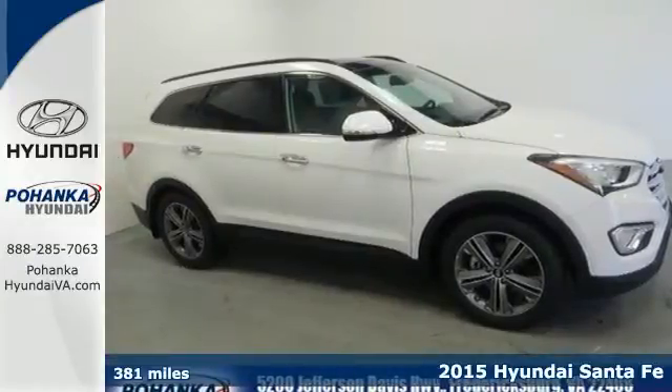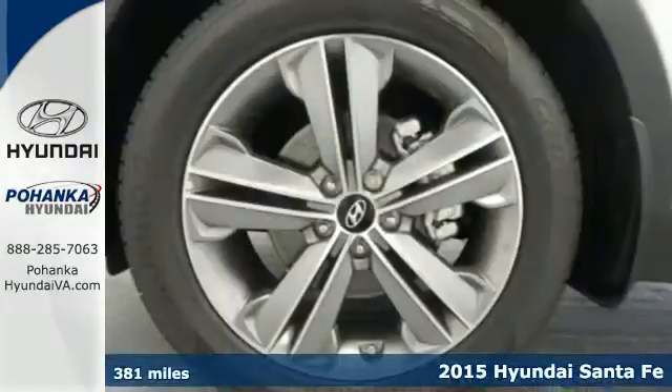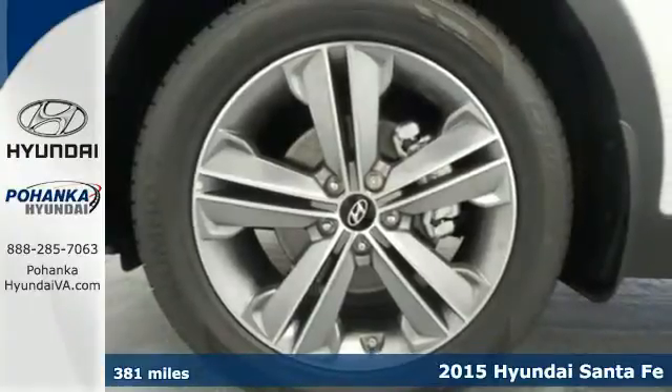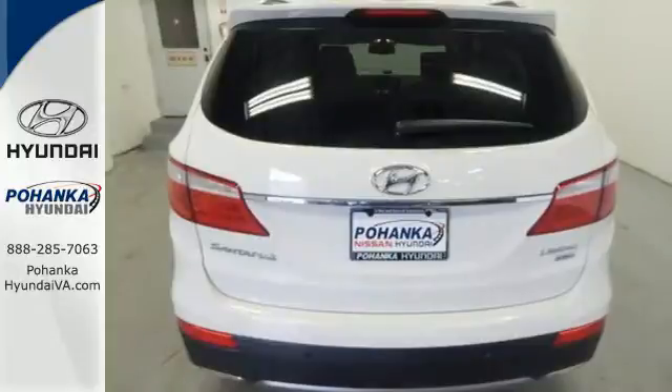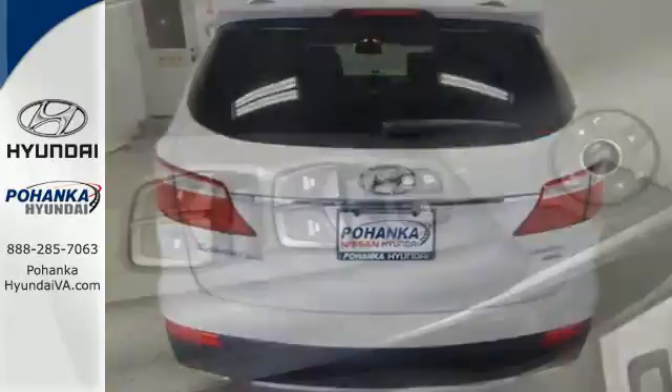Here's a 2015 Hyundai Santa Fe. Set your sights on all you can do. Premium space, spirited performance, and a healthy dose of fun for everyone makes this perfect for the family and perfect for you.